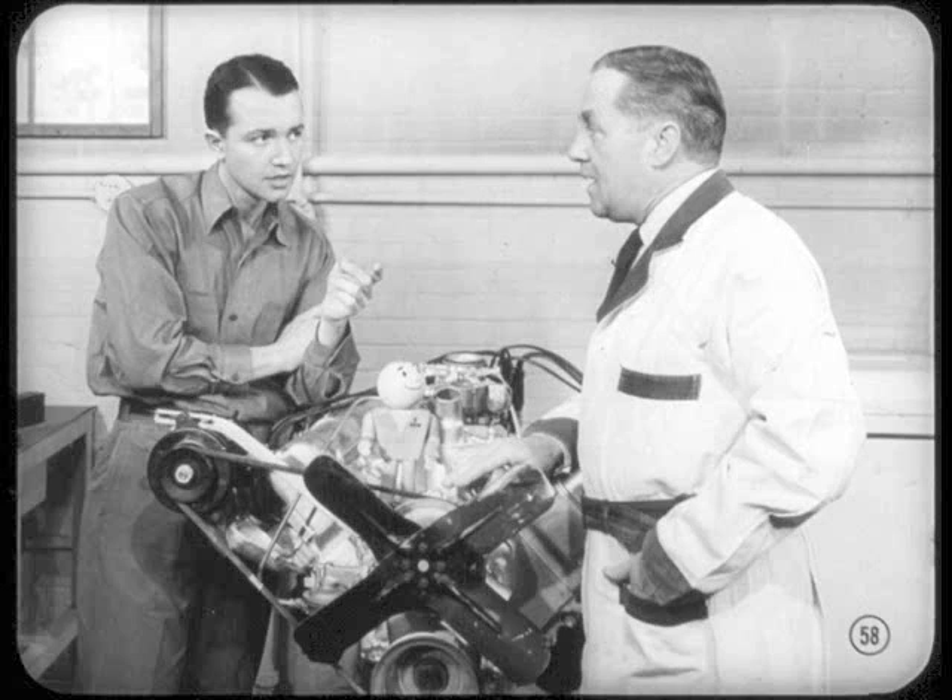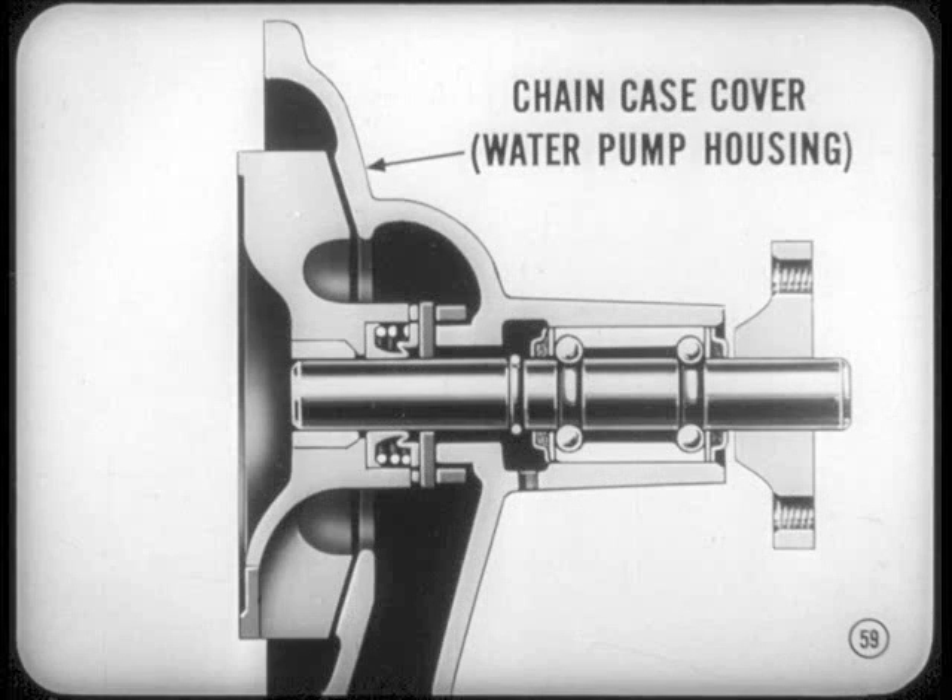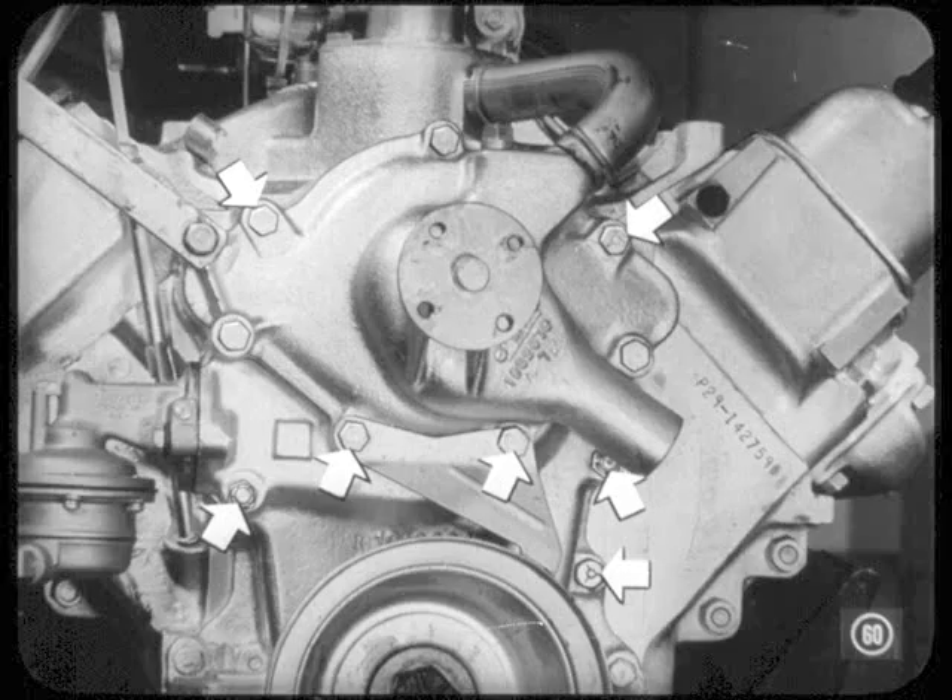Let's talk about another new engine feature — on the water pump, for instance. The water pump housing on this engine is a part of the timing chain case cover; the cover forms the water pump housing. Those chain case cover attaching screws are sealed to prevent water and oil leaks. So if you take the cover off, be sure to seal them when you install the cover.